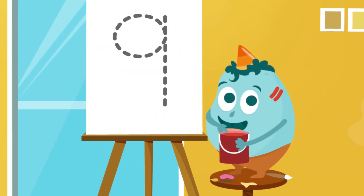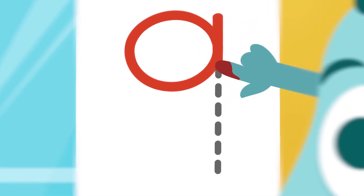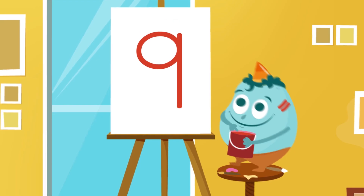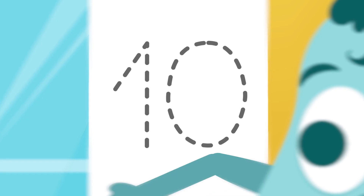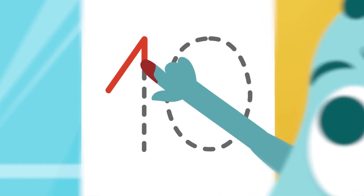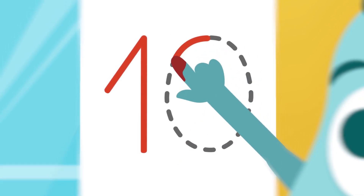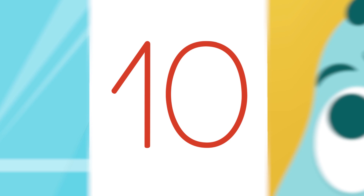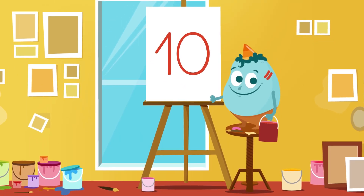For the next number, we have to make a circle up here, and when we finish that, we go straight down. What number is it? Number 9. Very good. And for the last one, we make a 1 like we did before, but then we add a 0 to the right. We start here and we make a circle. What number is this? Number 10. Very good! Well done. Now you can write the numbers. See you later.